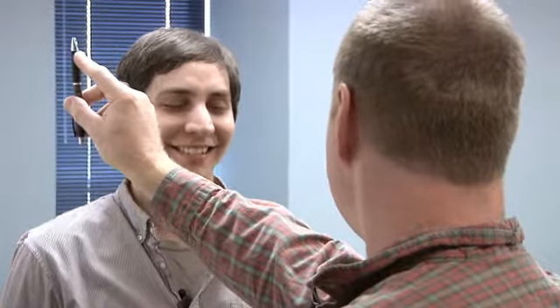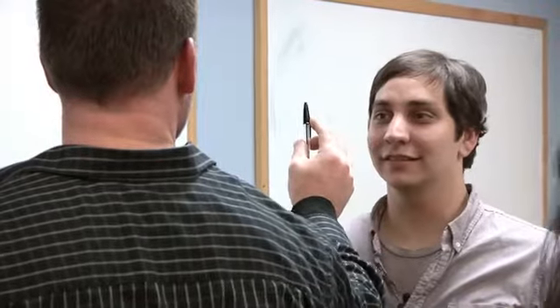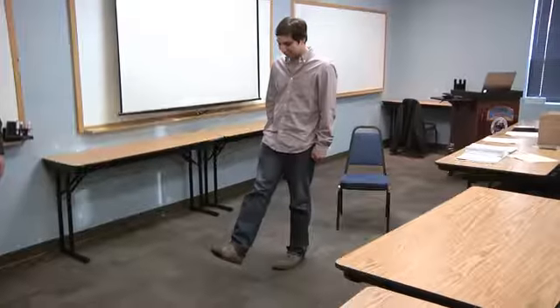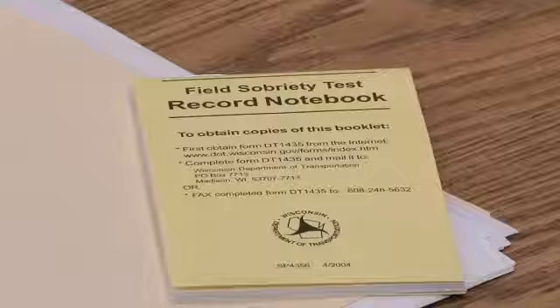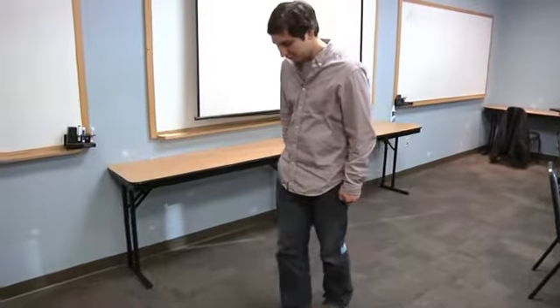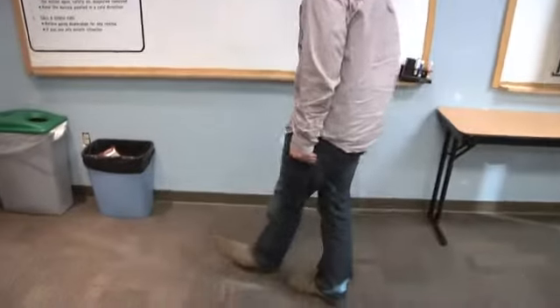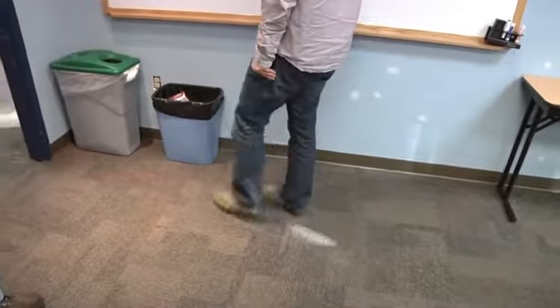Nystagmus is involuntary jerking of the eyes. Most people have naturally occurring nystagmus in their eyes, but certain drugs, including alcohol, allow us to see that nystagmus. The standardized field sobriety tests are horizontal gaze nystagmus, walk and turn, and one leg stand. We give them a certain amount of alcohol and the students in the class test them, putting them through the standardized field sobriety tests. One, two, three, four, five, six, seven, eight, nine.